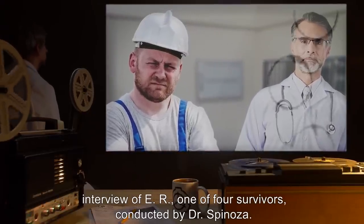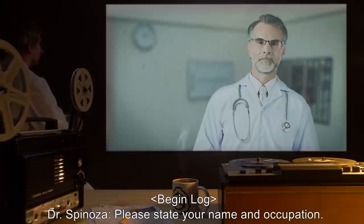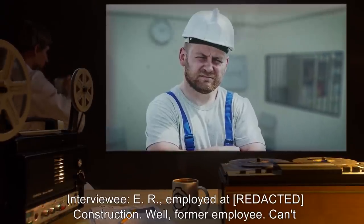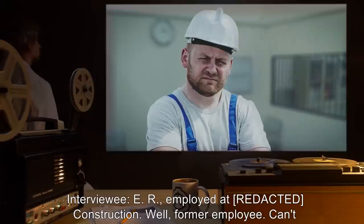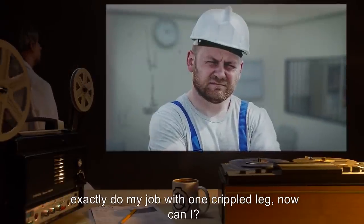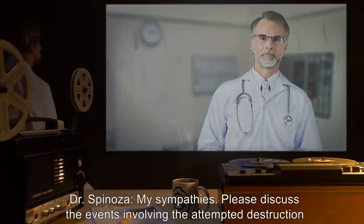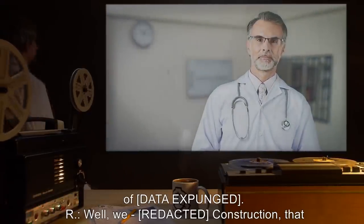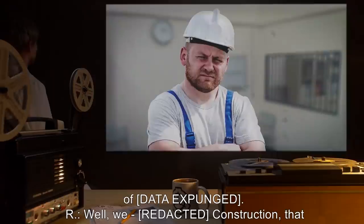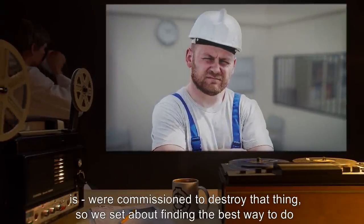The following is an interview of ER, one of four survivors, conducted by Dr. Spinoza. Begin log. Dr. Spinoza: Please state your name and occupation. Interviewee ER: Employed at construction — well, former employee. Can't exactly do my job with one crippled leg now, can I? Dr. Spinoza: My sympathies. Please discuss the events involving the attempted destruction of [data expunged].